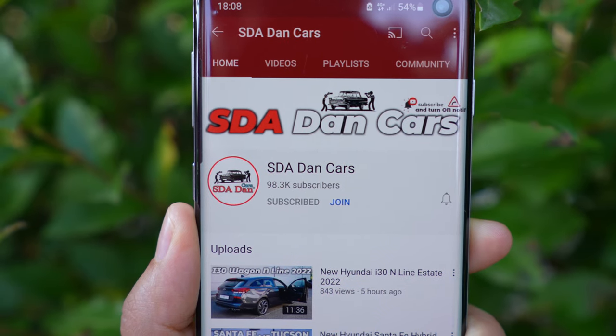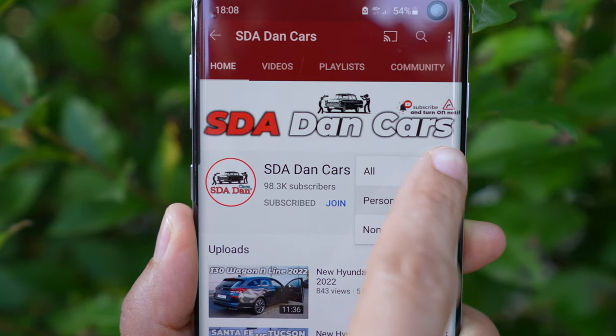Thank you for watching, guys. If you want to buy the car, check out Tehaswili in Zurich — I'll leave the link in the description. Don't forget to like, share, and subscribe. Stay safe and see you soon in the next one!